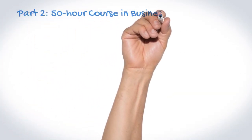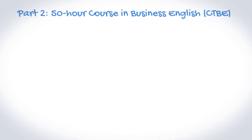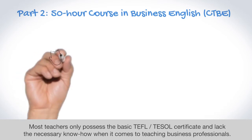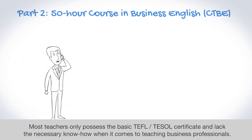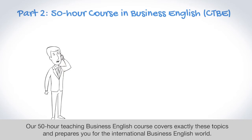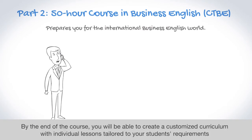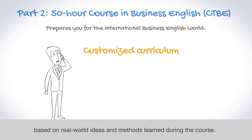Teaching business-related English is a rapidly expanding area of the TEFL/TESOL market. Most teachers only possess the basic TEFL or TESOL certificate and lack the necessary know-how when it comes to teaching business professionals. Our 50-hour Teaching Business English course covers exactly these topics and prepares you for the international business English world. By the end of the course you will be able to create a customized curriculum with individual lessons tailored to your students' requirements based on real-world ideas and methods learned during the course.